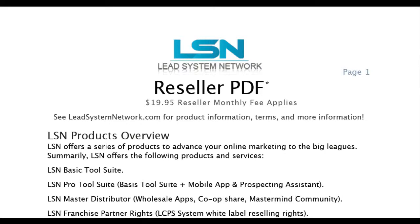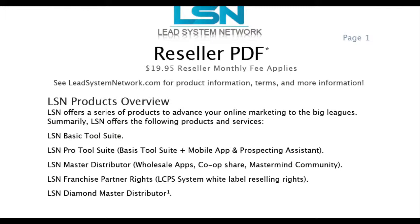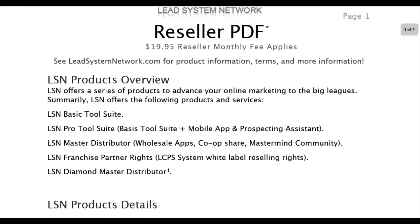First of all, Lead System Network is going to offer a bunch of tools that basically marketers need to succeed online. Some really cool tools that they're going to have, and they're going to have different levels that you can come in at. First of all, as you can see, everybody's going to pay the $19.95 per month reseller fee.